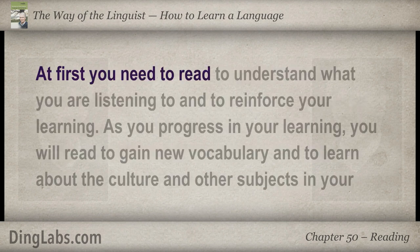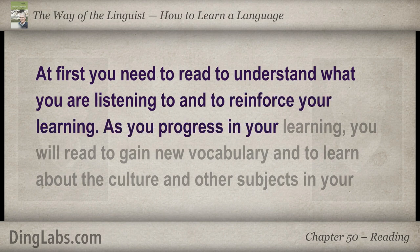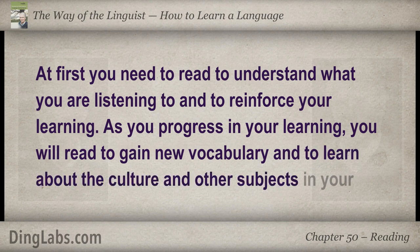At first you need to read to understand what you are listening to, and to reinforce your learning. As you progress in your learning, you will read to gain new vocabulary and to learn about the culture and other subjects in your new language.